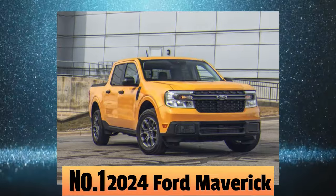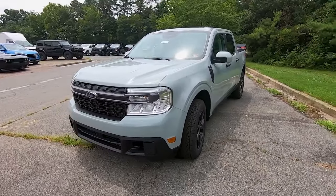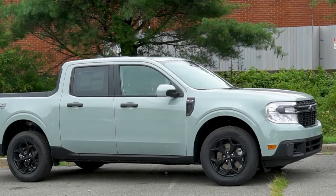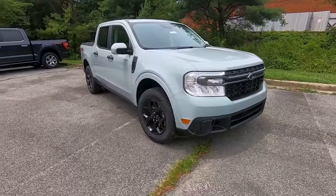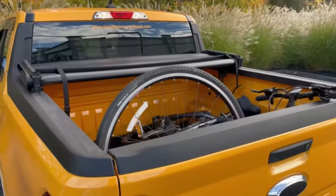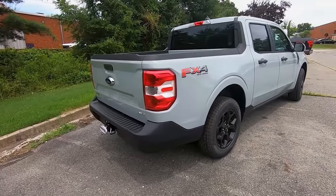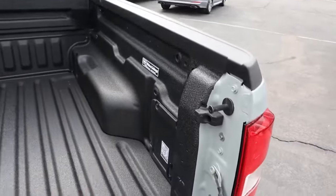At number one, it's the 2024 Ford Maverick. This little pickup might seem unassuming at first glance, but don't let its size fool you — it's a powerhouse of utility and innovation. Equipped with a fuel-efficient hybrid powertrain and front-wheel drive, the Maverick isn't just practical, it's eco-friendly too. It can handle a weekend's worth of home improvement supplies and tow up to 4,000 pounds.